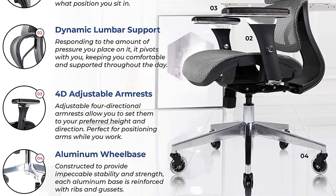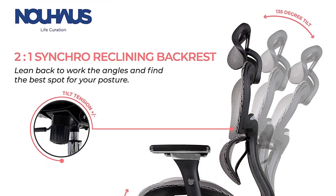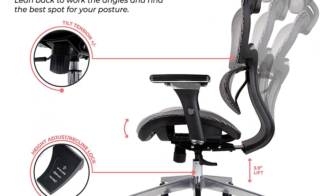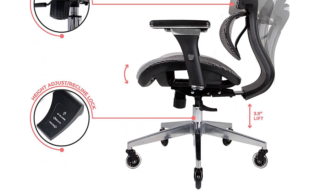The long curved backrest cradles your entire spine, from neck to hips. For those with lower back pain or sciatica, the chair offers an intelligent backrest that automatically adjusts its tension based on the amount of pressure you apply.